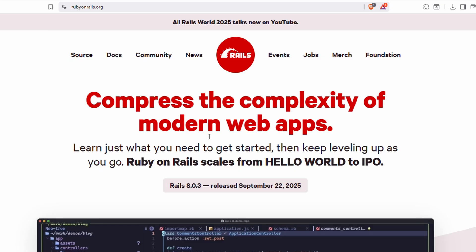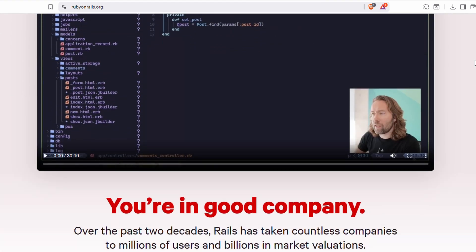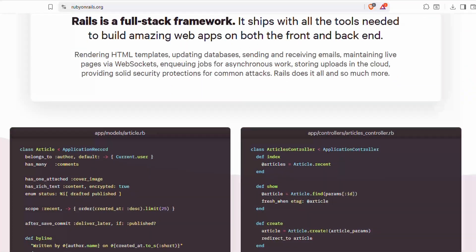Ruby is often used in web development, especially with the Rails framework, which powers websites and startups around the world. Although Ruby isn't as popular as it once was, it's still a fantastic first language for beginners because it teaches clean coding habits without overwhelming complexity.